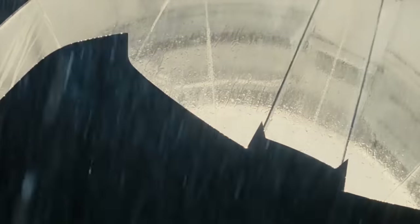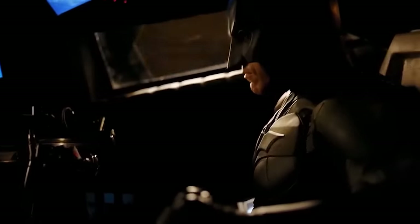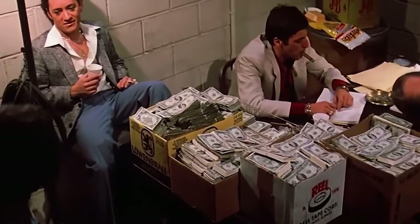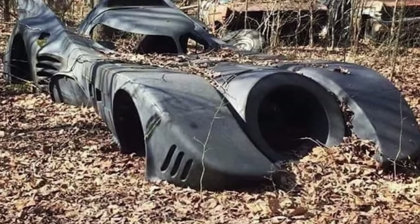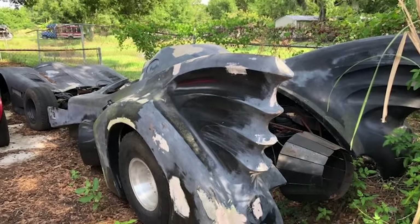There are millions of Batman fans all over the world, and the majority of them have dreamed of owning their own version of the Batmobile. We're sure if you owned one, you'd look after it like it was your own child, and if you couldn't care for it, you'd make big money selling it to someone who could. That's why it makes no sense that this 1990-style Batmobile has been left rotting in the woods.